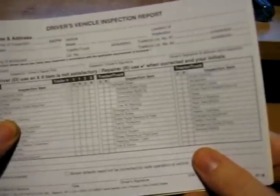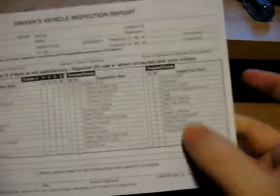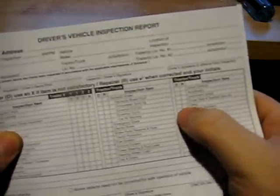Not everything you mark will take your truck out of service, though most things will. For example, glass — if you have a chip in the lower left corner of your windshield and it's not impeding your vision at all, you'd still put a check mark on glass and write under remarks: 'chip in glass, lower left driver side.' Then if it does not impede the safety of the vehicle, you'll put a check mark where it says 'above defects need not be corrected for safe operation of the vehicle.'